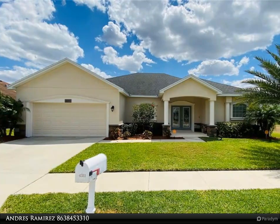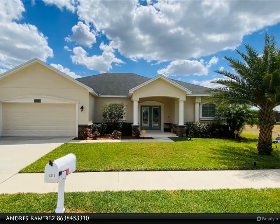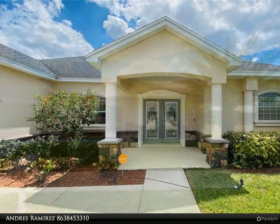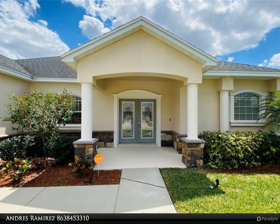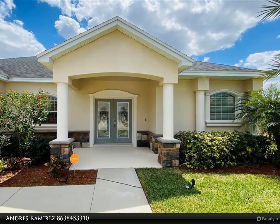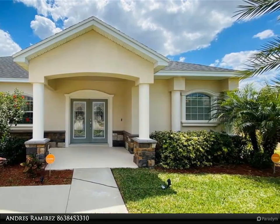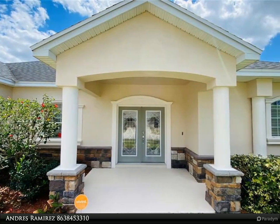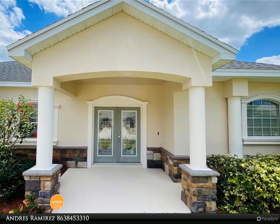This Dalton Wade Real Estate Group property video is presented by Andres Ramirez. Welcome to your lakefront home. This elegant four-bedroom, two full baths, and two-car garage home is situated less than four miles away from Legoland in the gated community of Mandolin.